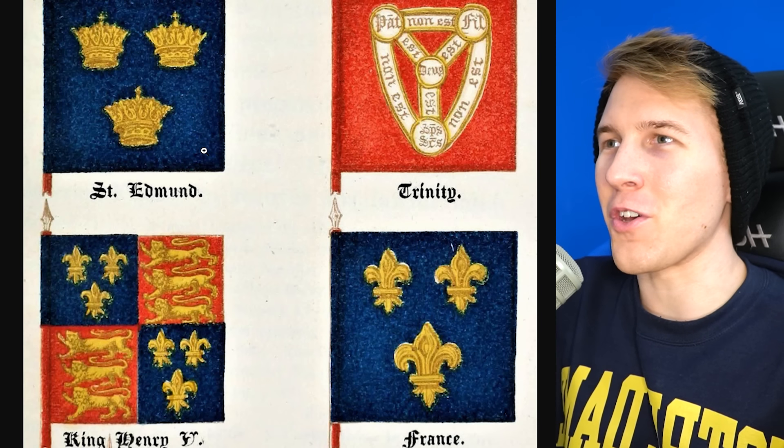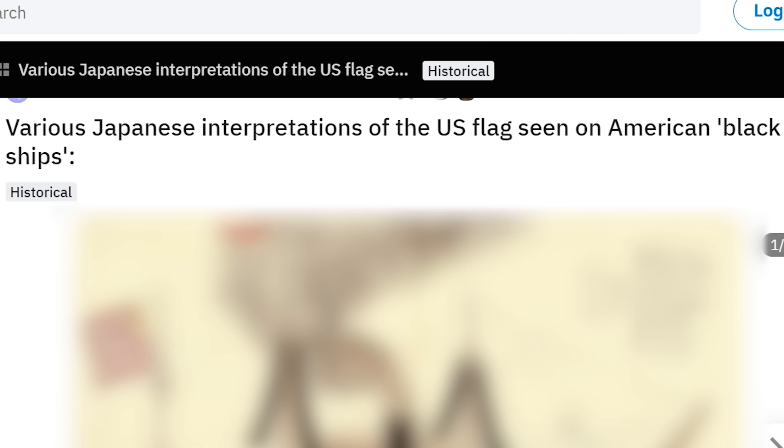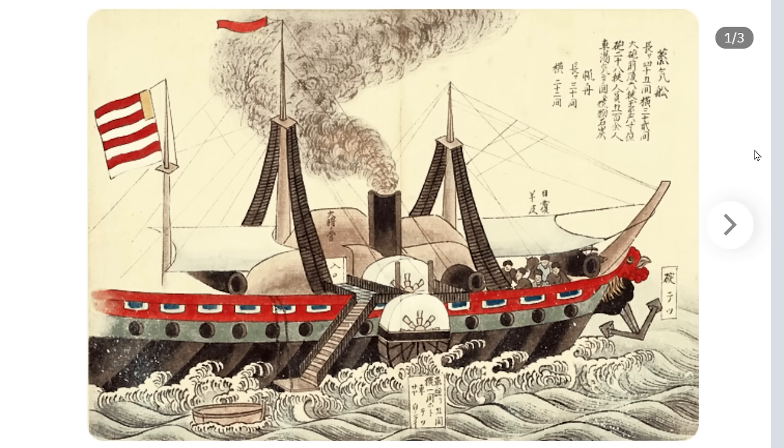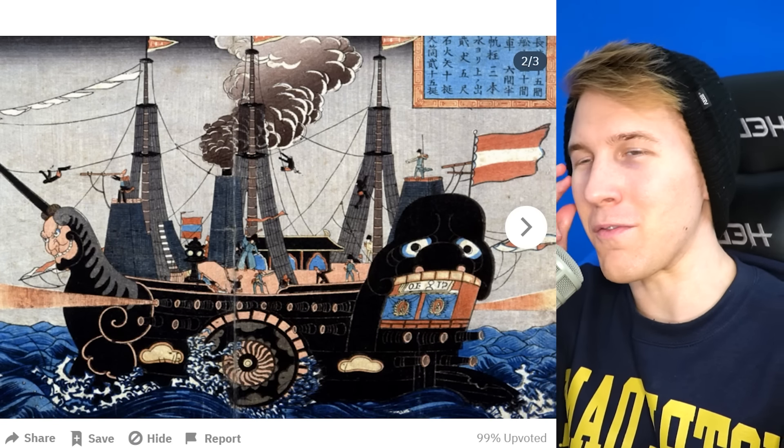Wait — this wasn't made by the French, though. This is an English flag. That could be very confusing — that is super misleading. I think it's time to copy-strike them, France. There are various Japanese interpretations of the US flag seen on American black ships — this is in Japanese art from back in the day. They got the stripes right, but this is a different time, so I don't know what stars they would have seen or how many. This art interprets it as just Austria — the US is basically Austria.